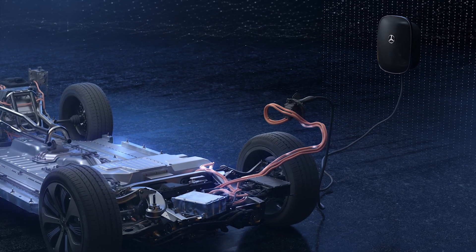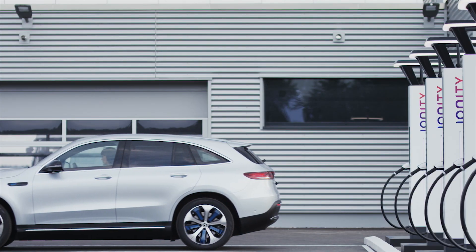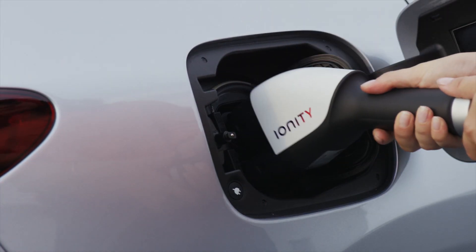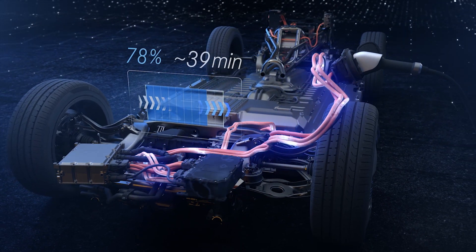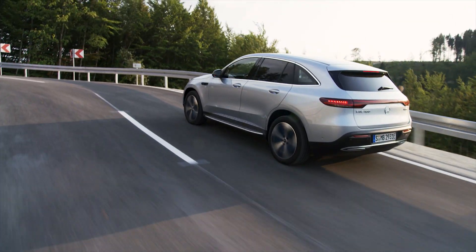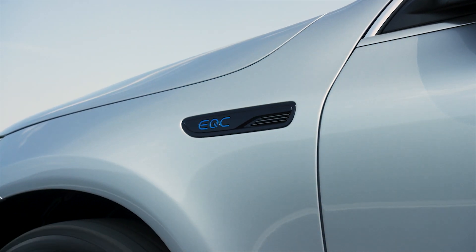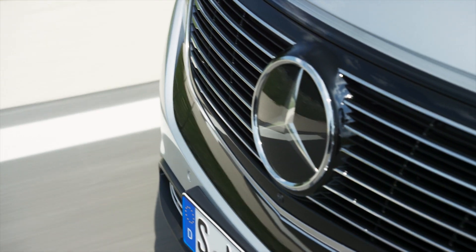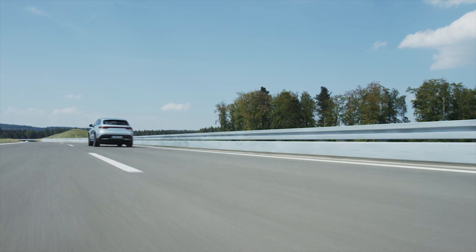A much faster option is a Mercedes-Benz Wallbox. And it is even faster with a combined charging system, allowing rapid charging with direct current. Tailor-made for the EQC, the Mercedes-Benz engineers focused in particular on the interaction between dynamics and performance, combined with a high level of efficiency and convenience. What else would you expect from Mercedes?